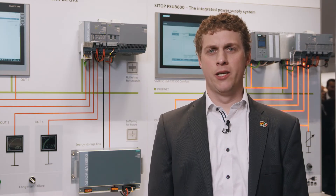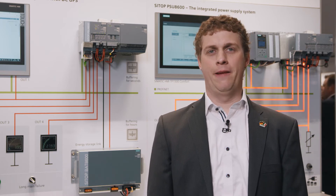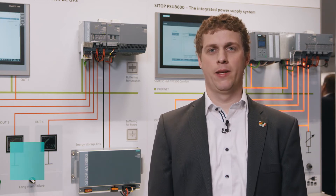Products and solutions for digitalization in Industry 4.0 are defining the future of automation technology. Siemens thus offers you a wide range of solutions, including innovative power supply systems.